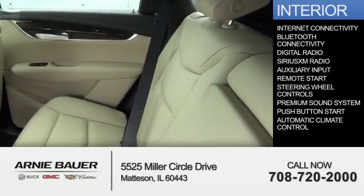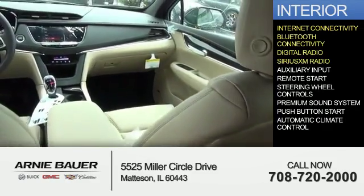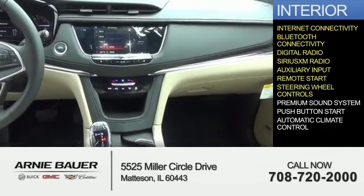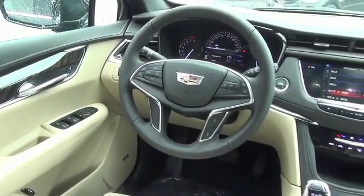Inside you'll find internet connectivity, Bluetooth connectivity, digital radio, Sirius XM satellite radio, an auxiliary input, remote start, steering wheel controls, a premium sound system, push button start, automatic climate control — great quality at a great price.